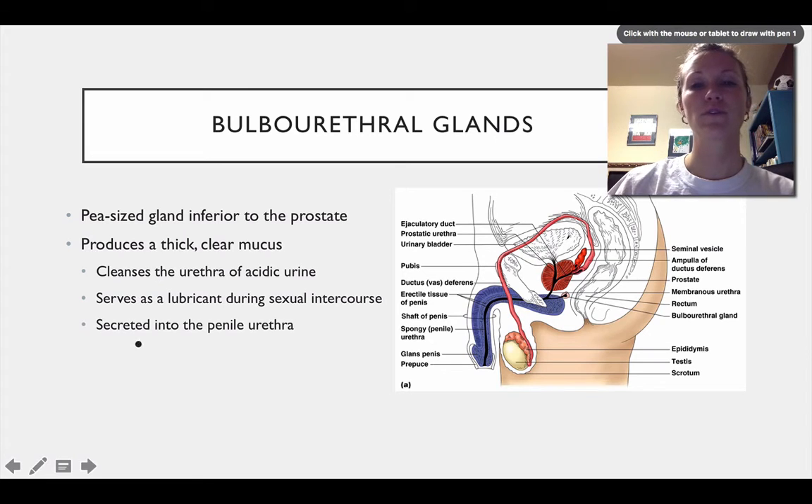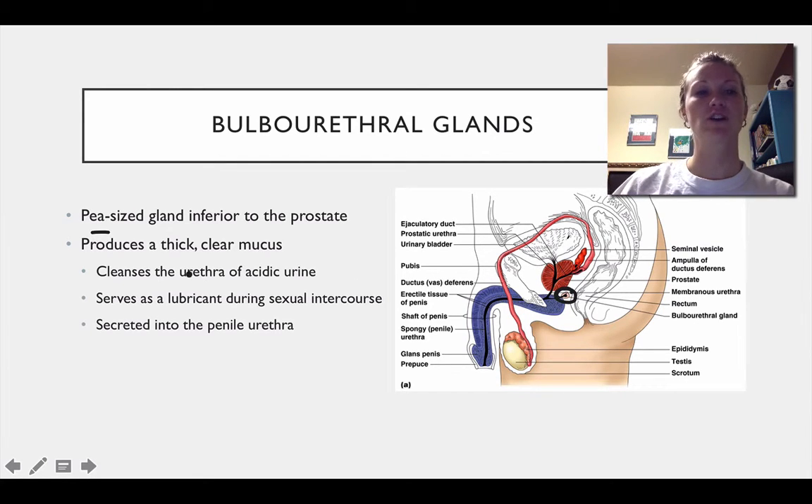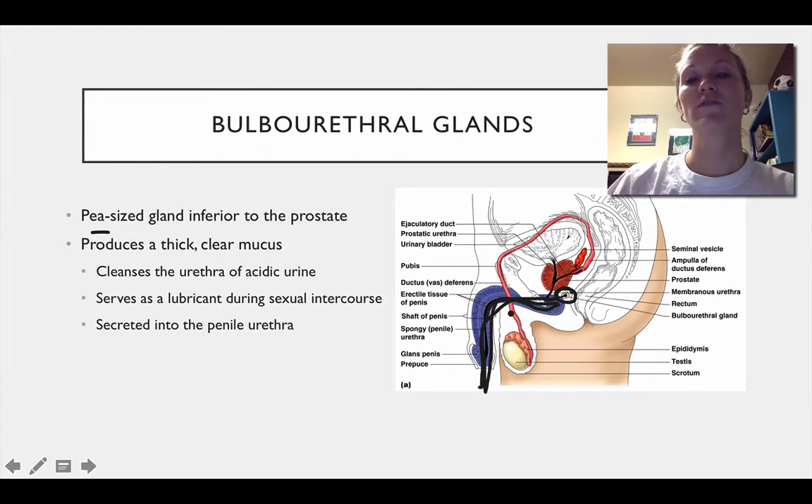Then we have the bulbourethral gland. It's a pea-sized gland located right here — that pinkish-looking structure. It produces a thick, clear mucus. The purpose of this, before ejaculation occurs, is that since the urethra is used for both sperm and urine output, the bulbourethral gland has the responsibility of cleaning out the acidic nature of the urethra. All of the leftover low pH from urine output will be cleansed there. It also serves as a lubricant during sexual intercourse and is excreted into the penile urethra.